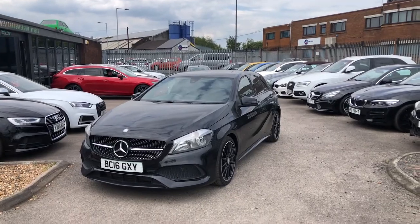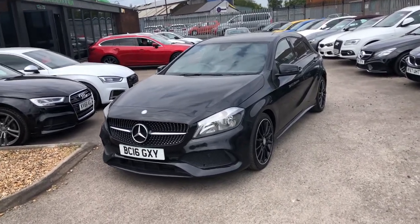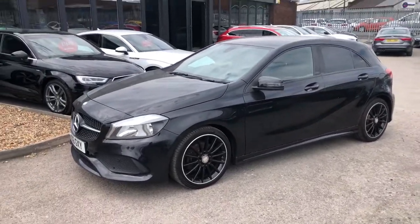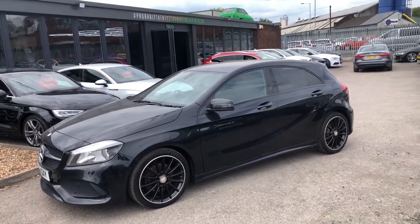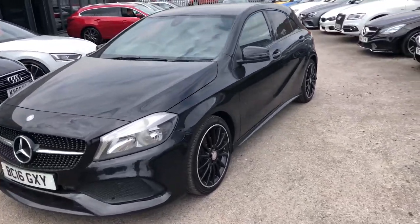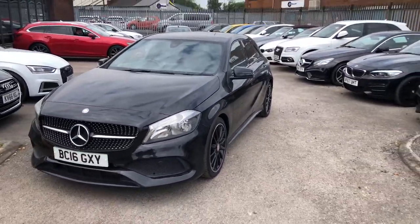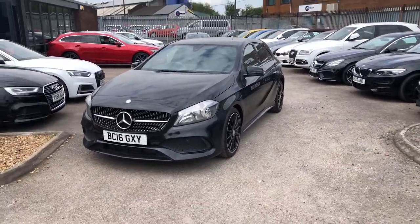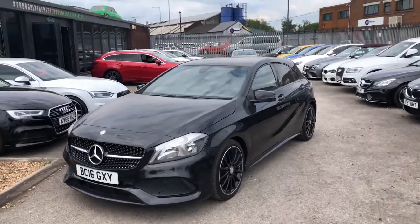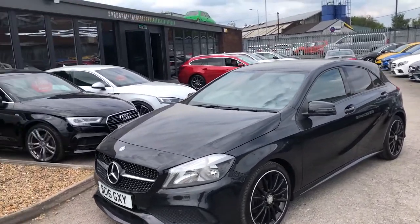Hello there guys and welcome to this quick virtual walk around here at Emerald HOC. Today's feature is the Cosmo Black Mercedes-Benz A200 AMG Line, which gives you that perfect balance between stylish looks, great build quality, awesome styling and great low running costs for a prestigious branded car.